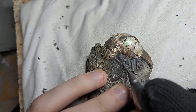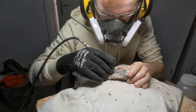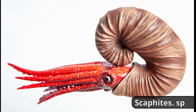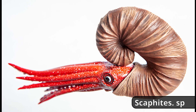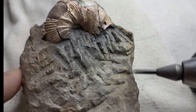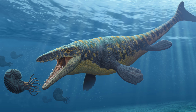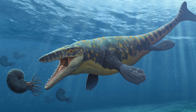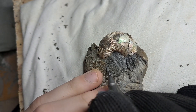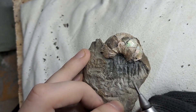This particular ammonite belongs to a fascinating and somewhat unusual species. Unlike the typical coiled ammonites, this one would be partially uncoiled, giving it a distinctive appearance. It thrived during the same era as the dinosaurs and shared the oceans with formidable predators like the infamous Mosasaurus. The fine-grained sediments in which it was buried allowed for remarkable preservation of its vibrant and delicate colors.